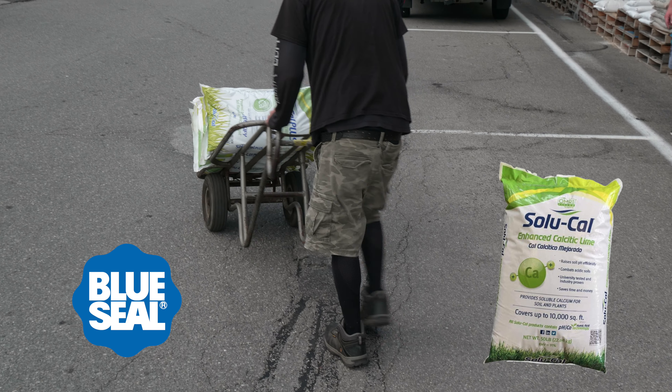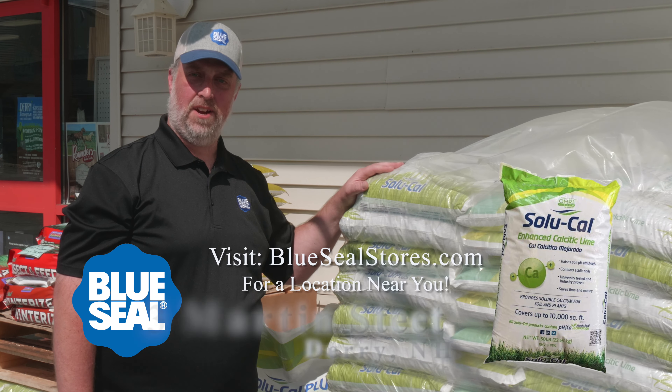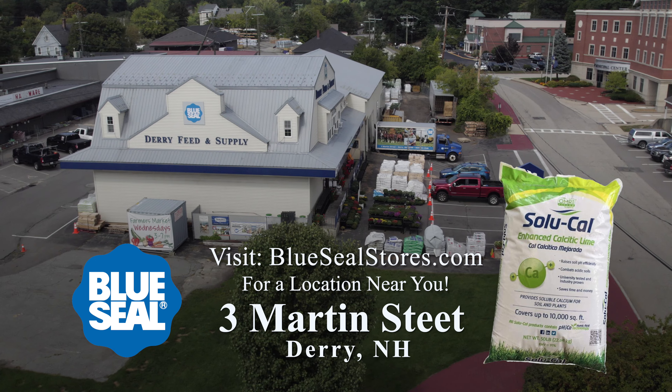It's a great product for the springtime as well as the fall. Come on down to Blue Seal Feeds of Derry. We'll make your grass grow and your lawn stay green.